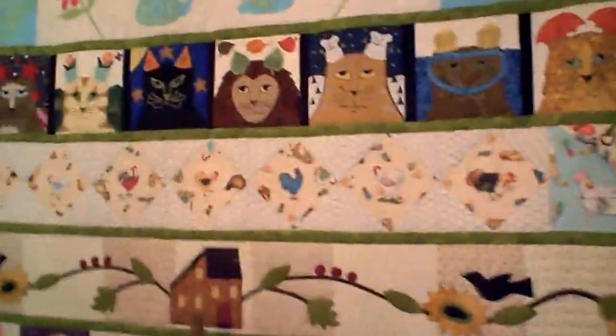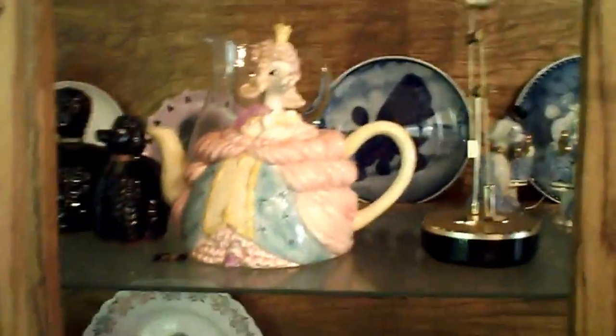More quilts — beautiful quilts all around. This is my personal favorite. I love teapots.